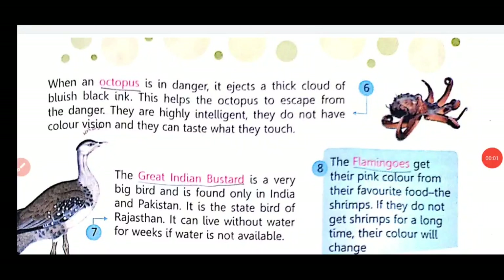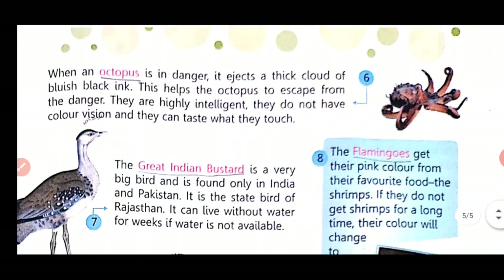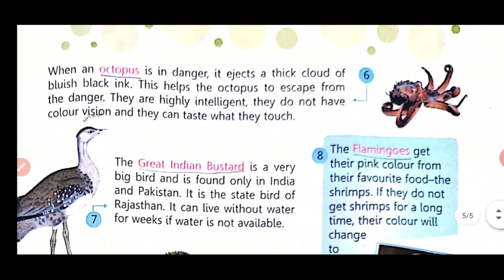When an octopus is in danger, it ejects a thick cloud of black ink to confuse the enemy. This helps the octopus to escape from the danger. They are highly intelligent, they do not have color vision, and they can taste what they touch.